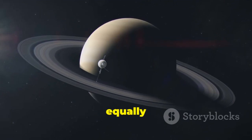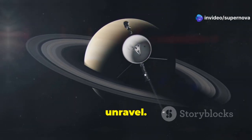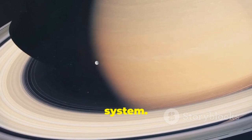This phase of the mission was equally groundbreaking, as Saturn's complex ring system and numerous moons presented a new set of mysteries to unravel. Voyager 1 flew past the ringed planet in November 1980, capturing breathtaking images of its intricate ring system.